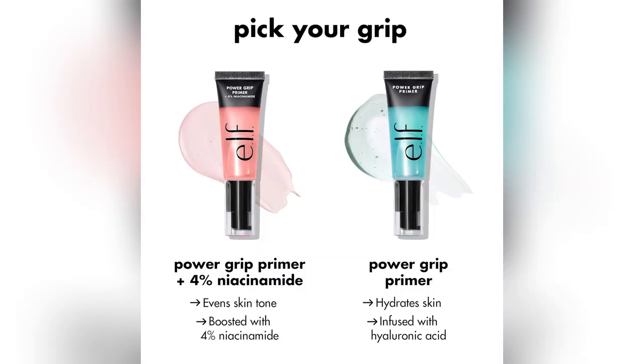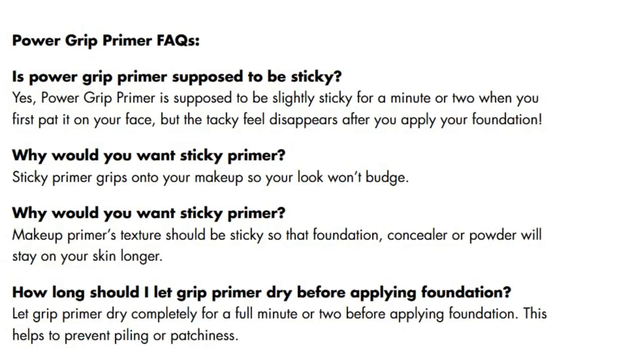Real talk. I was sick of my foundation melting off by noon. Then came Power Grip Primer. First swipe and my makeup stayed put — seriously, no budging.